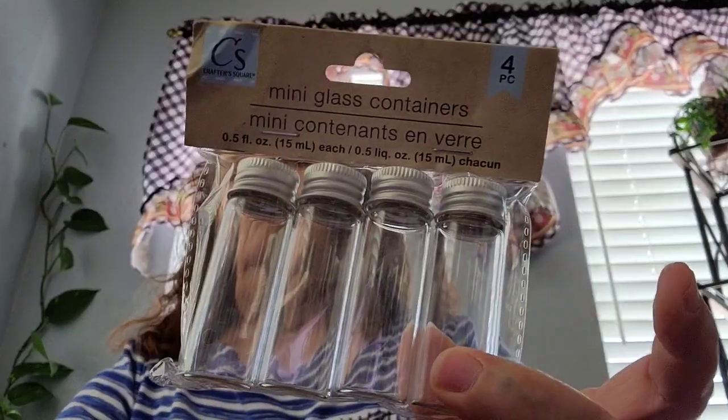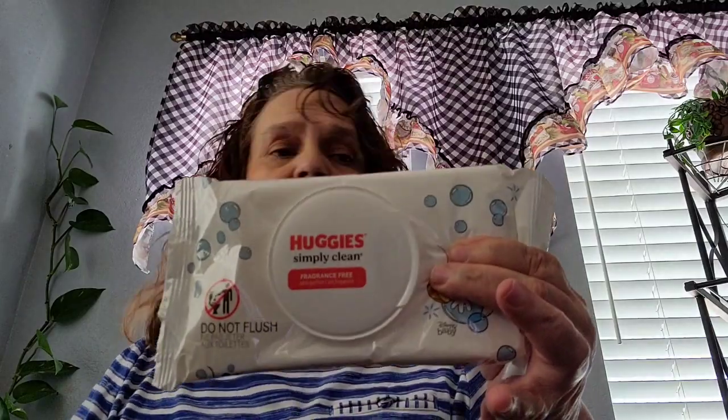I picked up these Crafter's Square mini glass containers — comes four in a pack. I picked that up. I also picked up some wipes, just one pack of wipes.